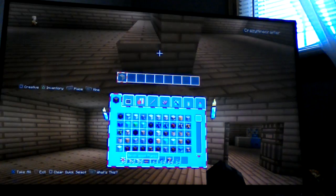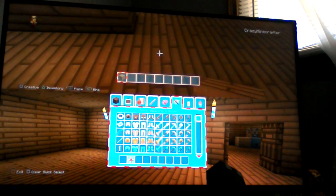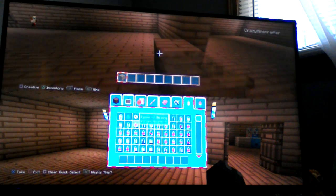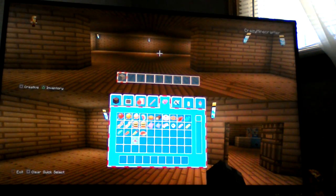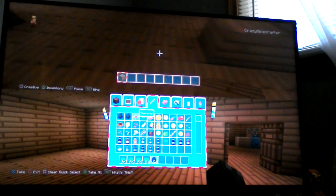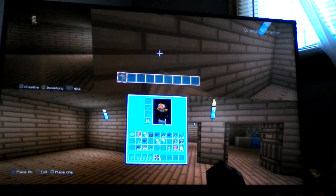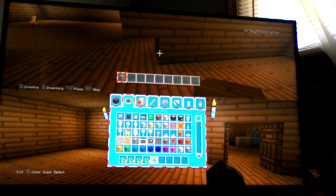Evening this out so I can have three doorways instead of two, and then it's gonna be even. One block is going to be separating all of them. Let's get some shiny stuff for this.